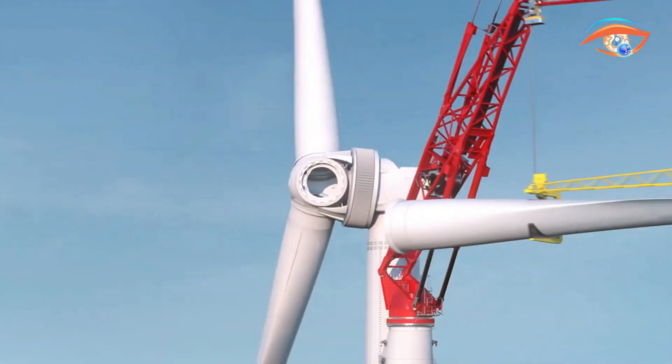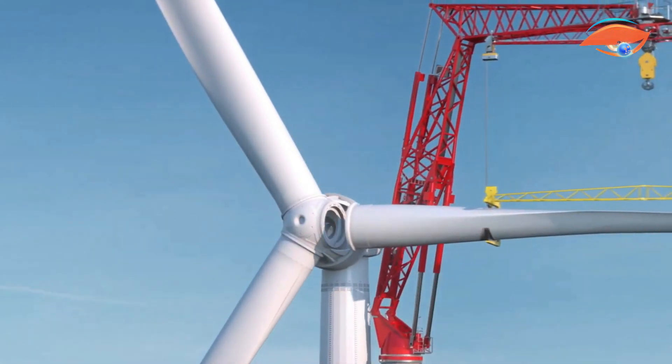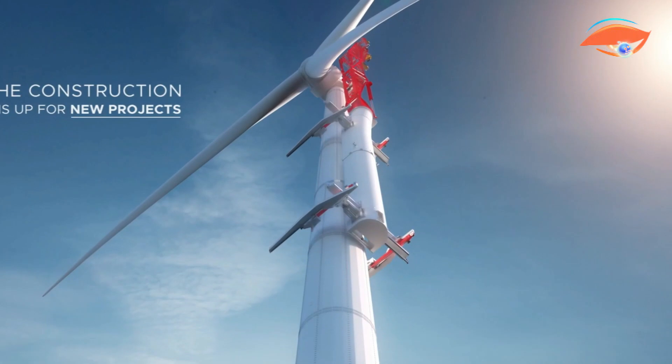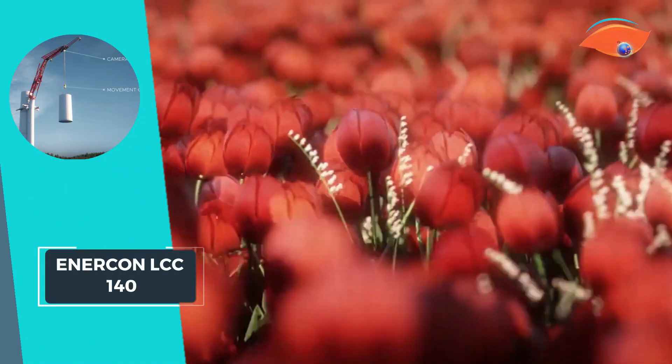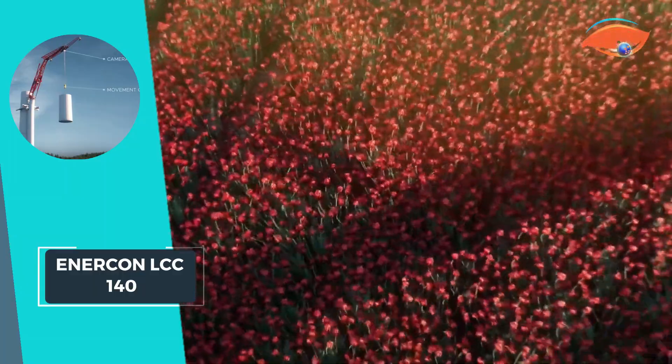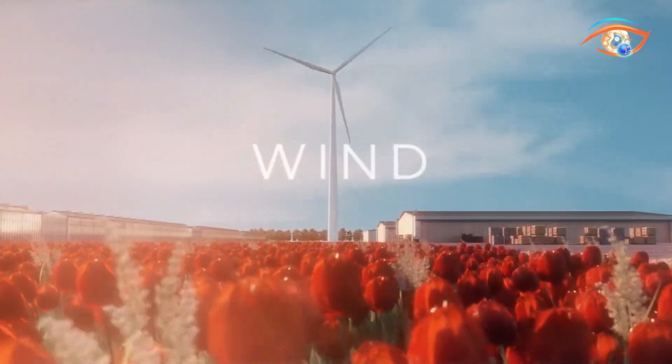As the demand for renewable energy continues to surge, the Enercon LCC 140 stands as a testament to technological advancement in the wind energy sector, facilitating the construction of turbines that contribute to a greener future.